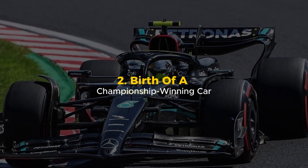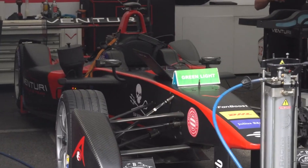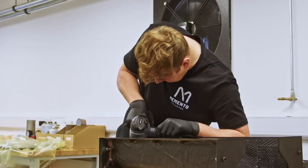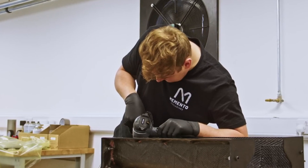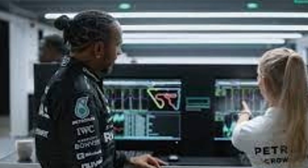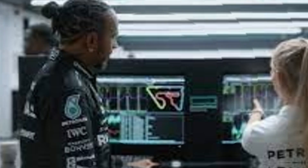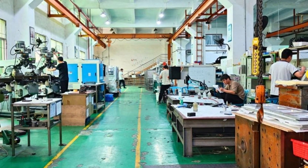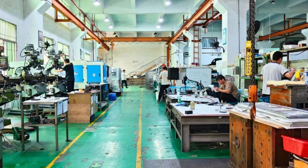Birth of a championship-winning car. A Mercedes F1 car isn't built — it's crafted. Every part, every curve, every tiny detail is the result of thousands of hours of work. It all starts with an idea, a blank screen, a vision to create something faster, lighter, and more unstoppable than ever before.